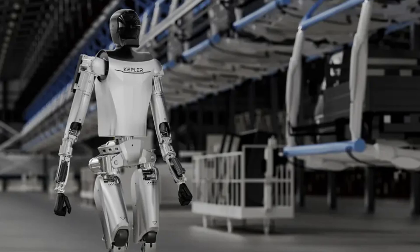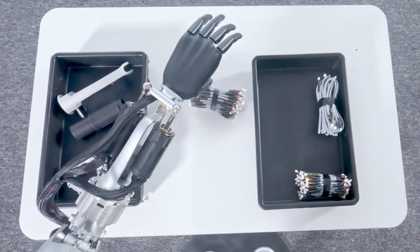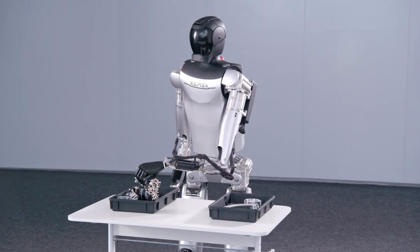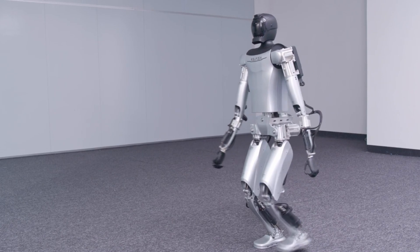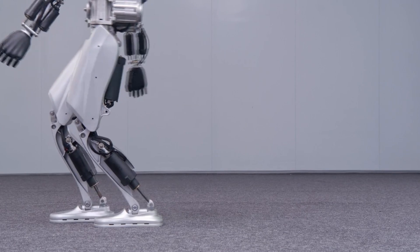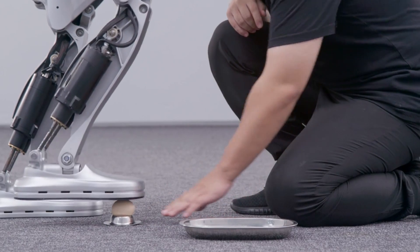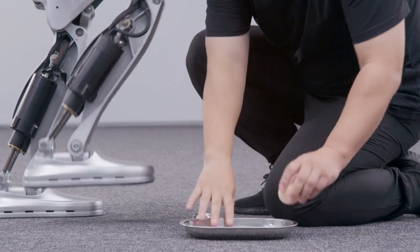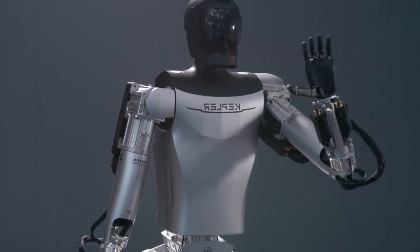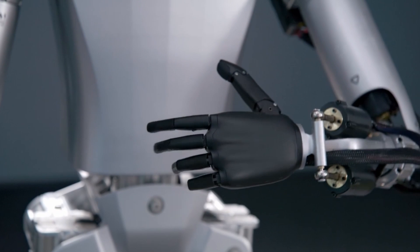It also has a synthetic voice module and stereophonic speakers, which enable it to communicate with humans and other robots. The Kepler Forerunner is powered by a high-performance GPU motherboard and a self-developed AI system, which provide the robot with autonomous actions and planning capabilities. The robot can perform various functions, such as navigating complex terrains, avoiding obstacles, manipulating objects, lifting and carrying heavy loads, coordinating its hand and eye movements, and interacting intelligently with humans and other robots.